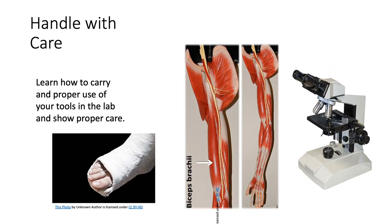Lab equipment consists of expensive materials — handle with care. Learn how to carry a microscope and use your models and microscope properly in the lab. Show proper care; otherwise, accidents will happen. Nobody wants an accident.